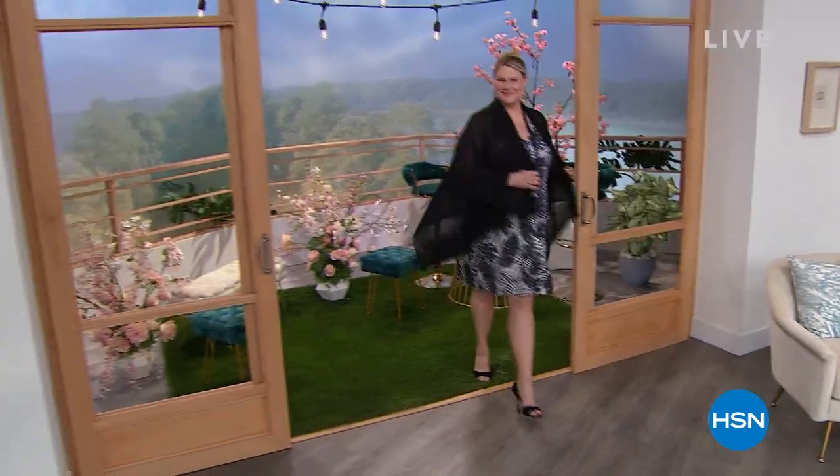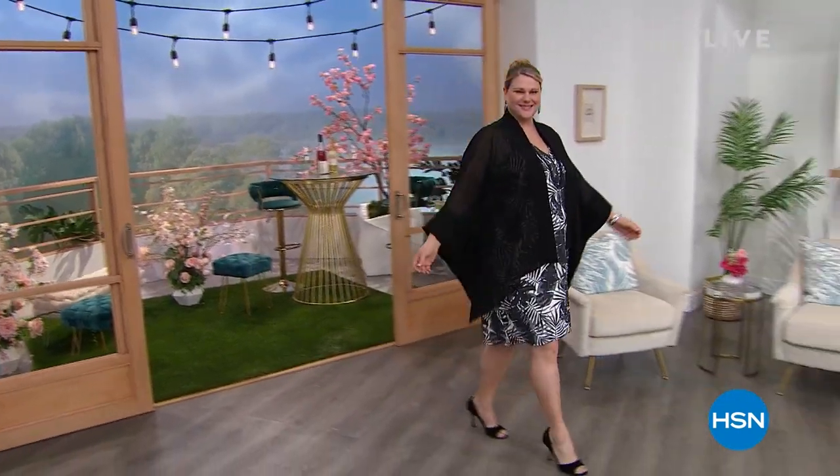My name is Helen Keeney. I'm so glad you're watching HSN. We have an entire hour of fashions, including the today's special that I am wearing. I'm going to give you a preview of some of the beautiful items that are going to be coming up.